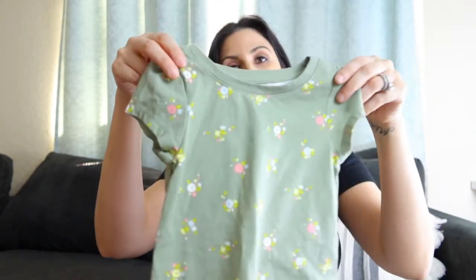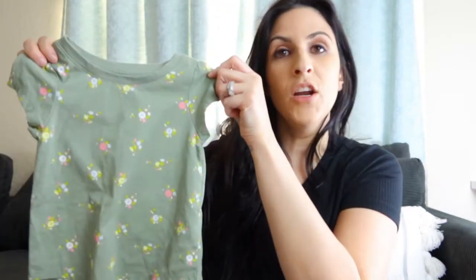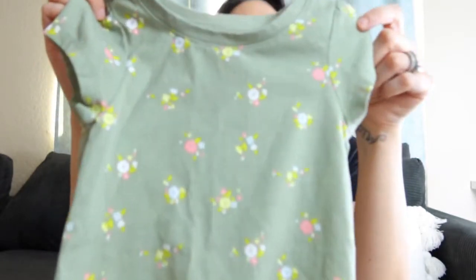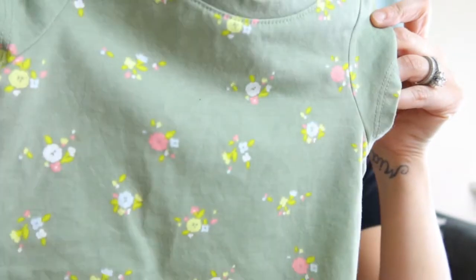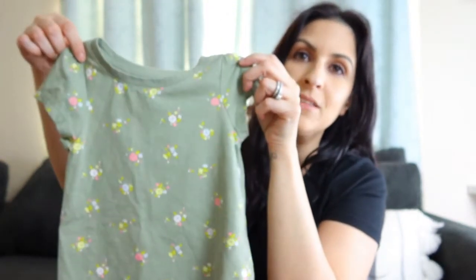I thought this one was so cute. I love the color — she doesn't have a lot of this green color, so I thought it was cute for springtime. It has little flowers — pink, white, and a mint light green. The front is shorter than the back, so this would be cute with leggings, jean shorts, or the little soft shorts she has.